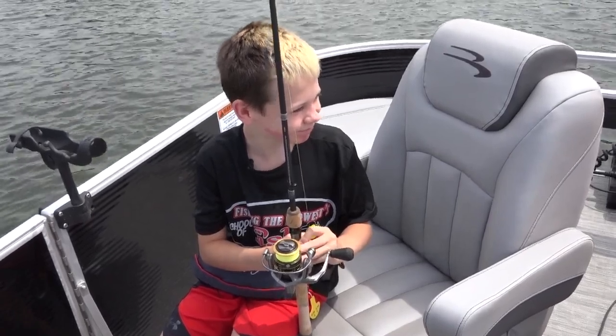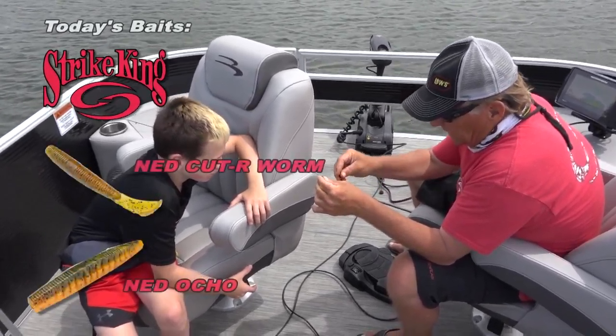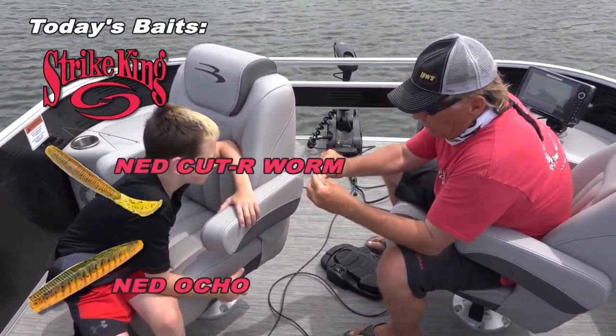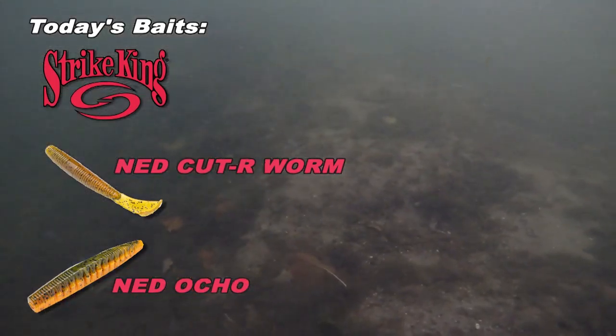Let's get the anchovies out — good idea. Here's what we're going to do, Lincoln: this little worm is called a Ned Cutter Worm. See, it's got that little tail on it. We're going to thread that little cutter worm up that jig head. When you cast this out, the weight of the jig is going to pull it down, and this little tail is going to flap side to side. The bass are going to think it's an injured minnow and come up and bite.